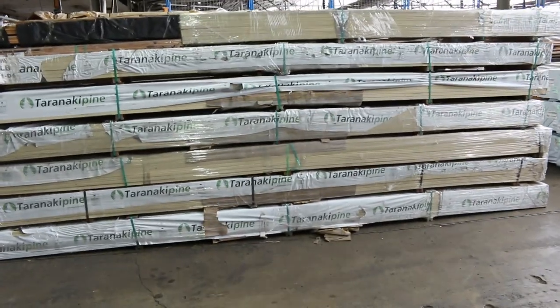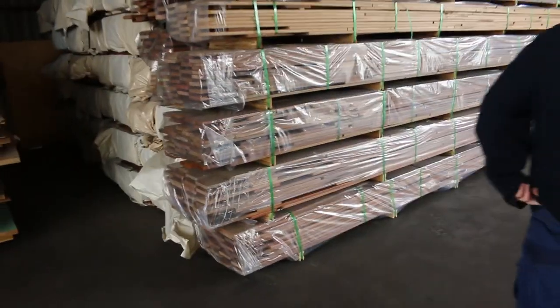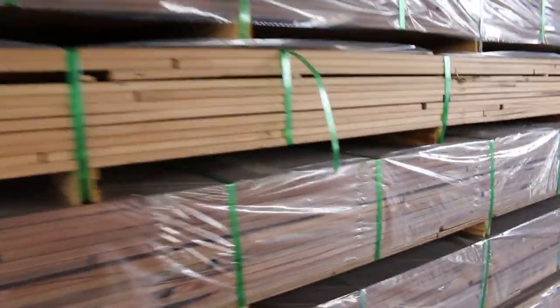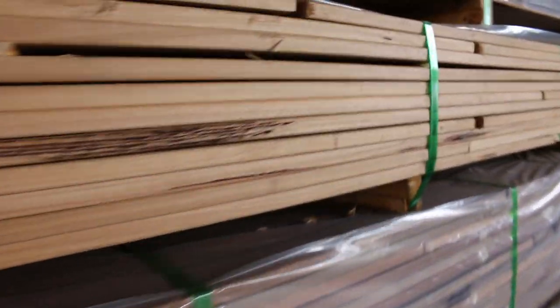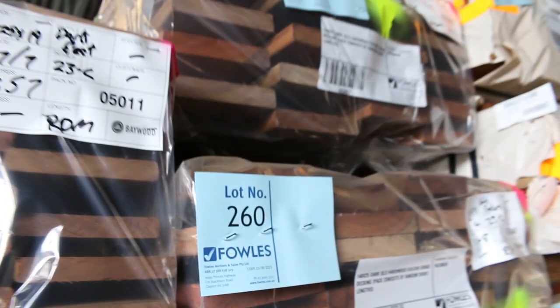Straight across there we've got fascia — a number of packs of 188x30 fascia, various lengths. All new stock that's arrived in the last day or so. We've got some Queensland Blondes in the Mix Hardwood decking, also the dark Queensland Harbour decking, 135x19. There's also some 125x19, and some 140x25 in the mix. Lots 259, 260 and 261. In behind there, lots of Spottergum and other Queensland Mix Hardwood packs.